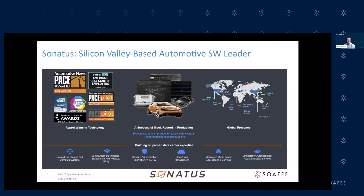Just a little bit of background on Sonatus. We're a Silicon Valley-based automotive software leader. Recently there's been some press regarding awards we've won. A lot of that has to do with our collaboration and in-production deployments with Hyundai. We've got a few vehicles where our solutions are currently running, with plans to extend throughout the product line. We've got a global presence, built on expertise in networking, cloud, and virtualization, all targeted toward accelerating innovations in the software-defined vehicle.